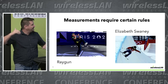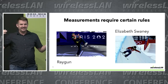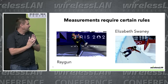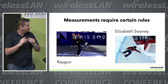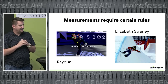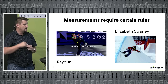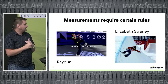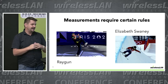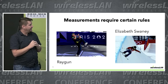Measurements require certain rules. The Olympics kind of showed us this — we need some ground rules. We are surveying coverage primarily, as there are lots of data points and everybody measures things slightly differently across tools. I don't have time to talk about every single data point, but largely I'm going to look at coverage as my main view.